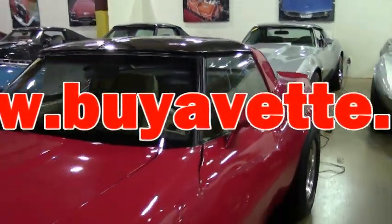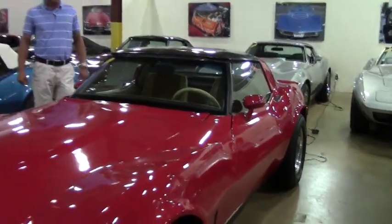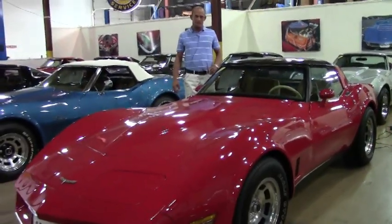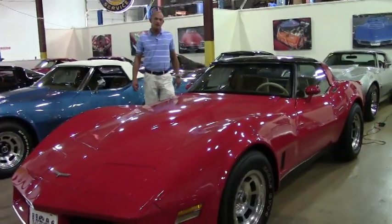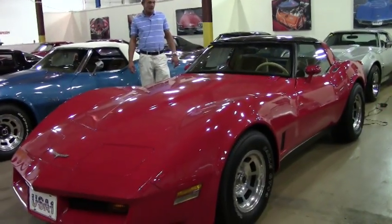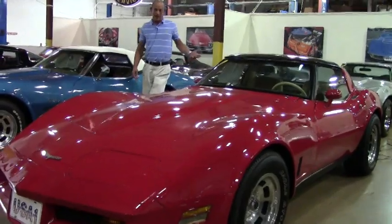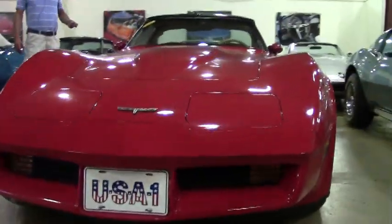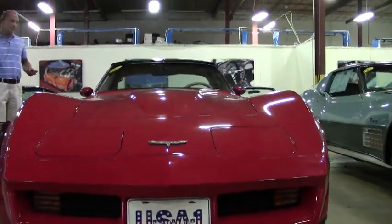Good afternoon, Lance Elliott here with BioVet in Atlanta, Georgia. This afternoon I want to present to you this absolutely beautiful 1980 Corvette C3. The car is in immaculate condition — code correct red paint and code correct tan cloth interior.